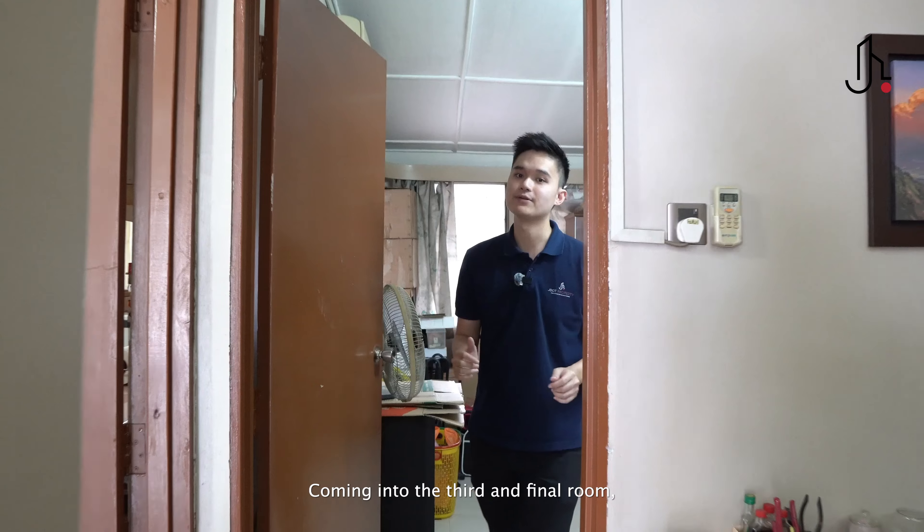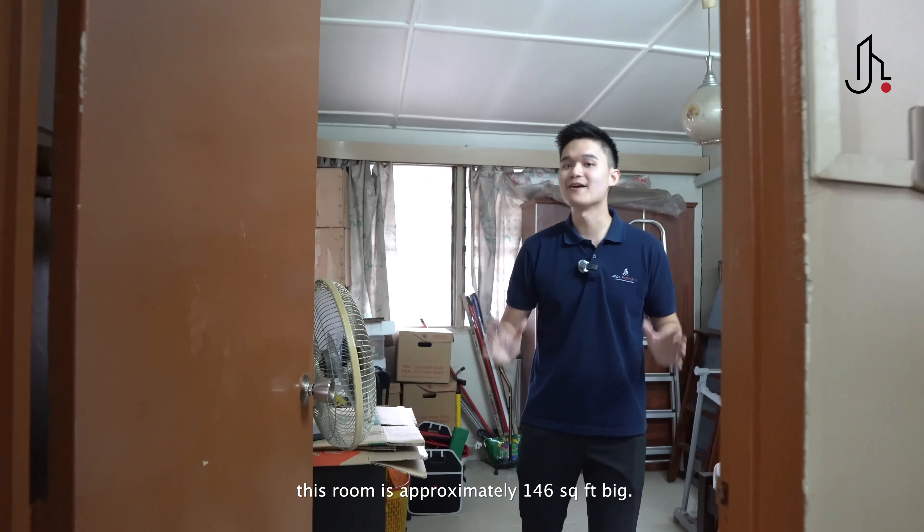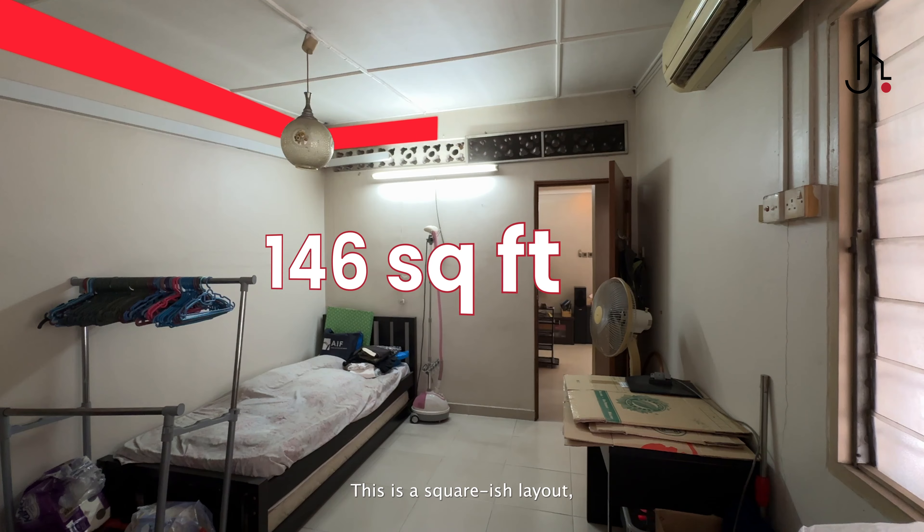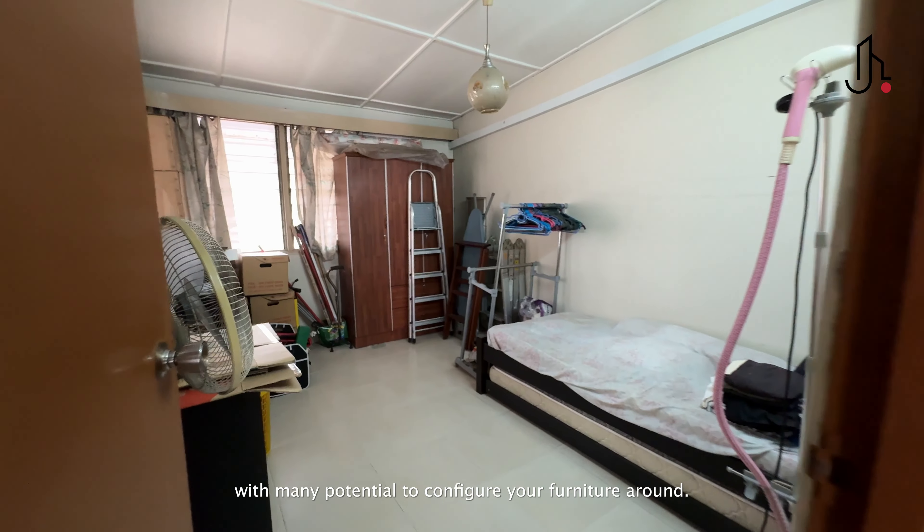Coming into the third and final room, this room is approximately 146 square feet. It has a squarish layout with many potential configurations for your furniture.